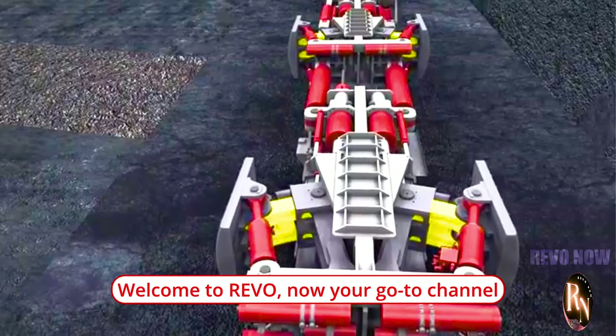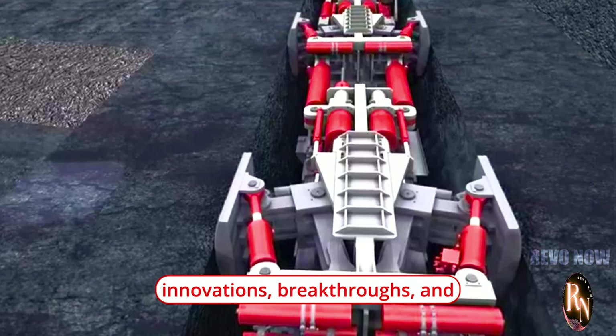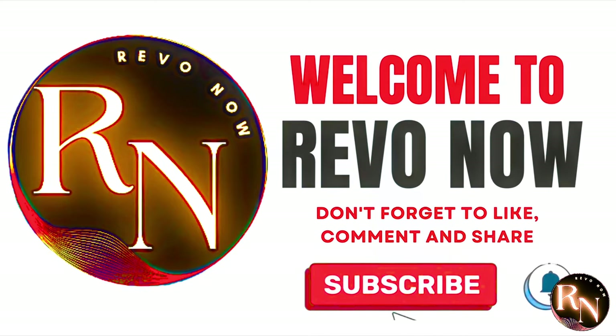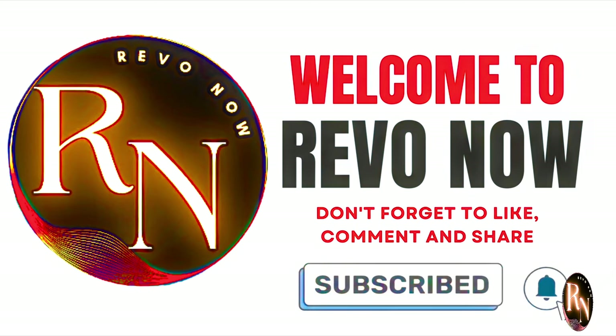Welcome to RevoNow, your go-to channel for all things revolutionary. At RevoNow, we are passionate about exploring the innovations, breakthroughs, and game-changing ideas that are shaping the world today. Our mission is to bring you the latest and most impactful advancements in technology, science, culture, business, and beyond, all in one place.